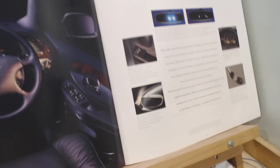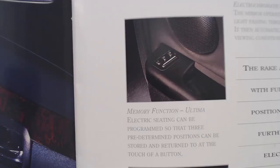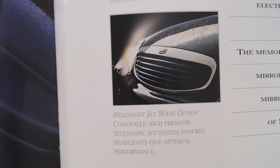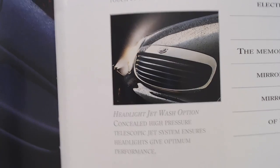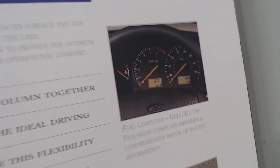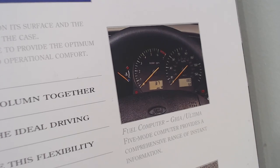On the next page we get some little images. Memory function: Ultima electric seating can be programmed to three predetermined positions, stored and returned to at the touch of a button. Headlight jet wash option: concealed high-pressure telescopic jet system ensures headlamps give optimum performance. There's also the electro-chromatic rear view mirror on the Ultima — the mirror operates by continuously sensing the intensity of light. Fuel computer on the Gear and the Ultima, and remote control central double locking on all models.